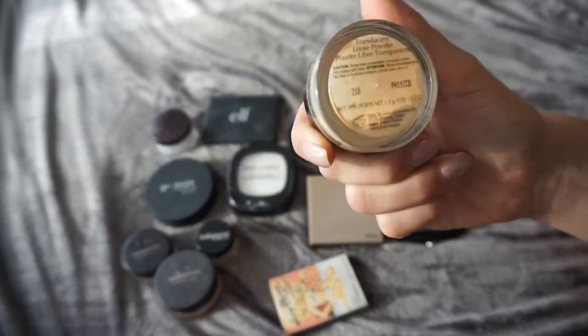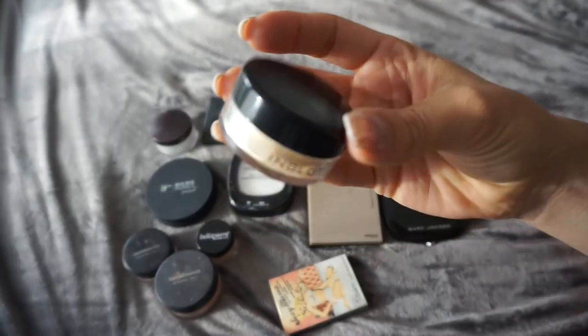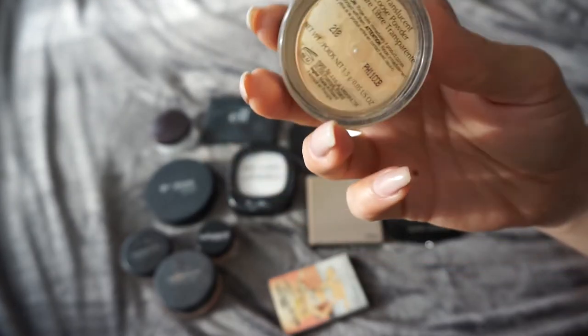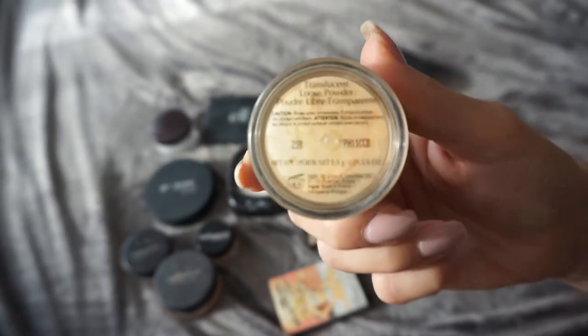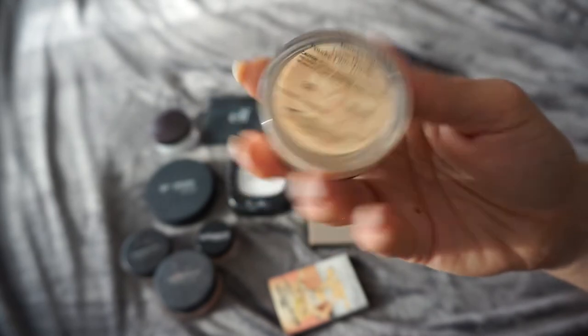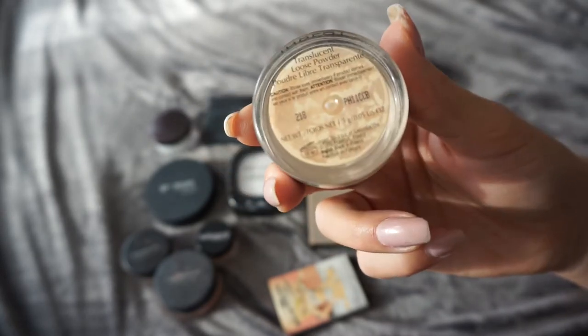This is my Inglot Translucent Loose Powder. It says translucent but it looks more like a banana powder. I don't have so much left in this one, but I'm not gonna finish it up — I'm gonna get rid of it because I don't like it so much. I have so many other powders that I prefer, so I'm gonna get rid of this.